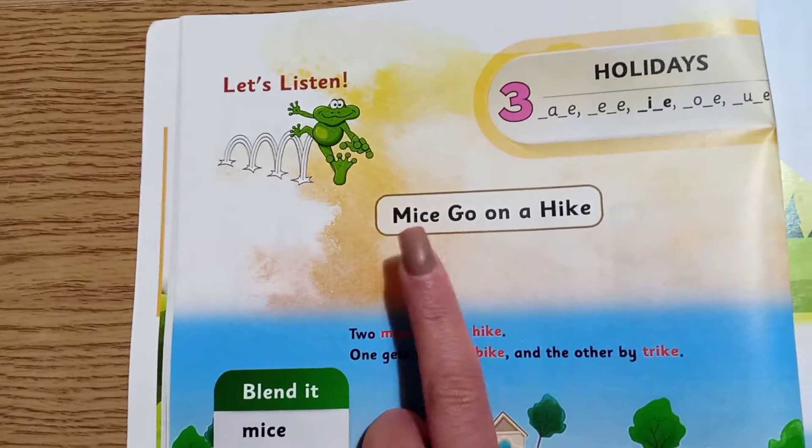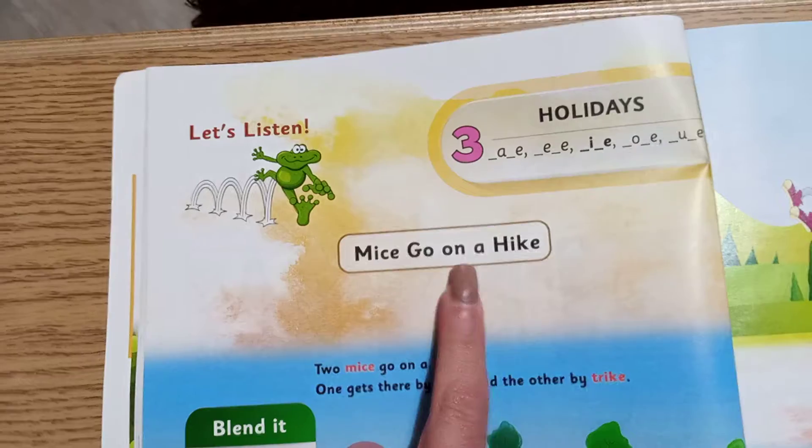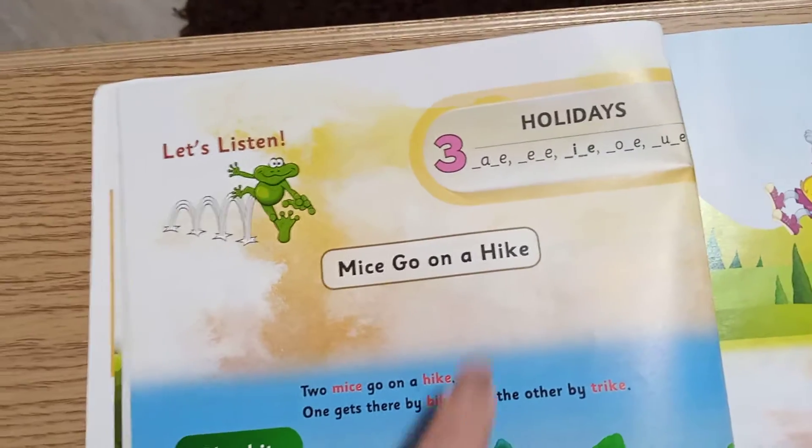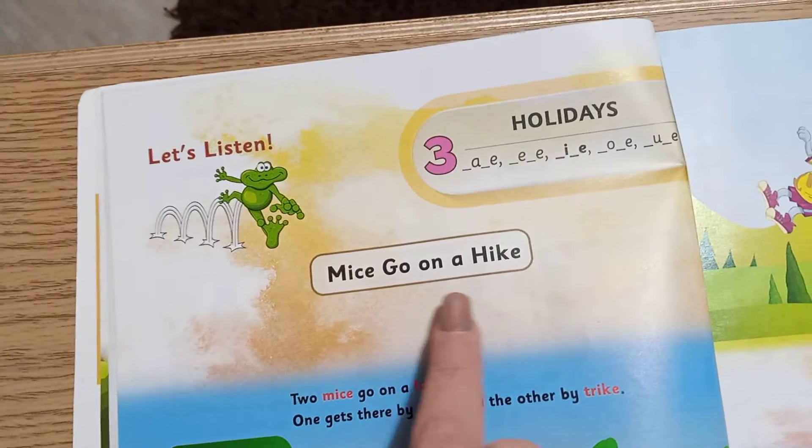Let's read the story. Mice go on a hike.